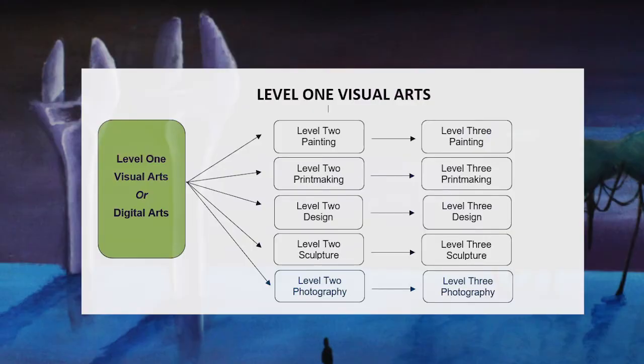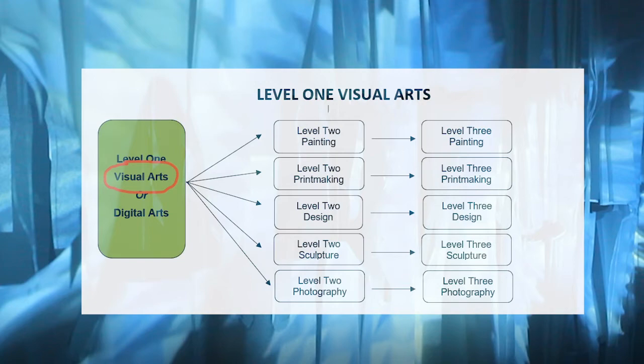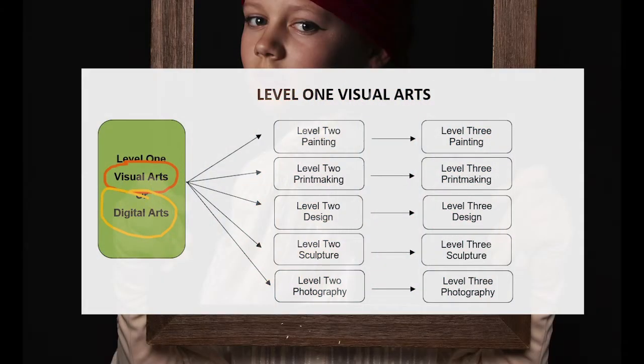If you love creating things, Level 1 Art is a great choice. If you've done Year 10 Art that will provide a good foundation, but you don't have to have done it. At Level 1 you have two choices in Visual Arts. Level 1 Visual Arts involves painting, printmaking and sculpture to create a portfolio assessed at the end of the year. Digital Art involves creating artwork on the computer and working with design programs — if you've worked with Photoshop before and love to create, Digital Art is a good choice. Both subjects lead on to a number of choices at Level 2. Visual Arts leads on to painting, printmaking, design and sculpture.